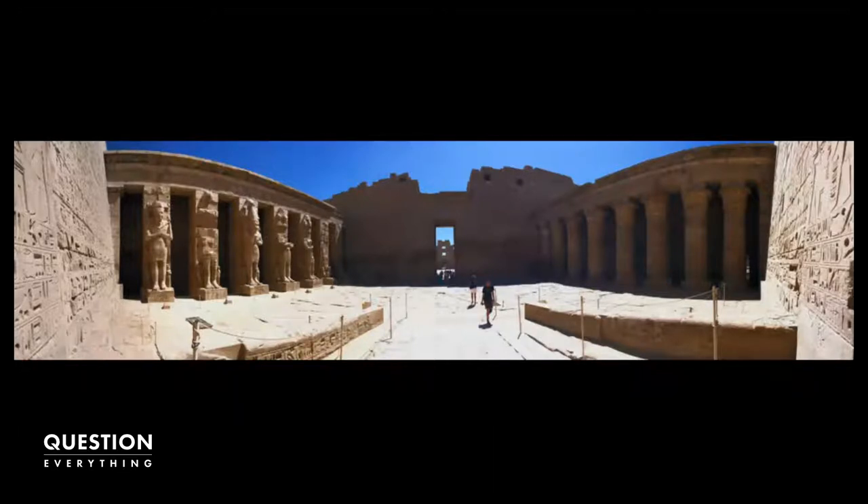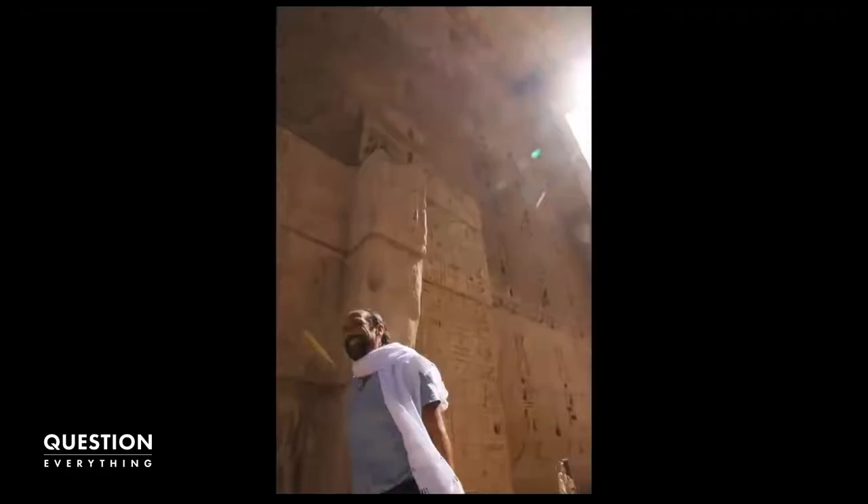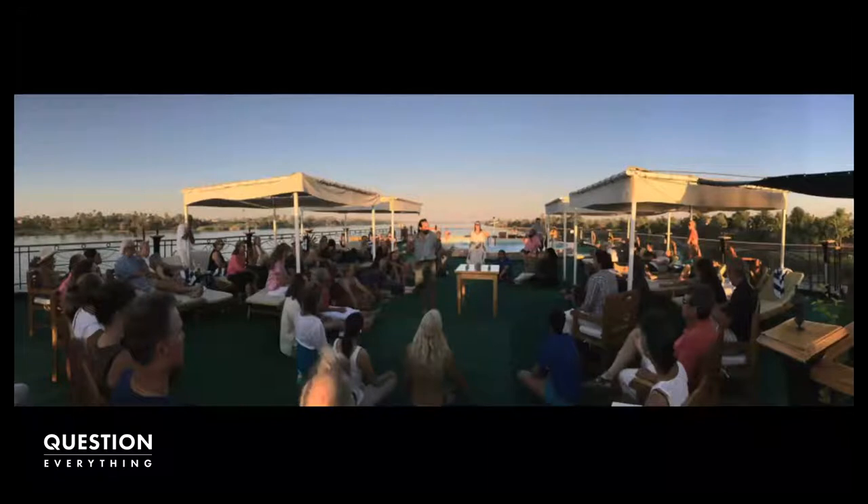We also went to see the Temple of Seti I — again, absolutely no one there, just a dozen of us. Here's a happy Nassim inside the temple at Habu. Then we got onto the boat — the very beginning of the Nile cruise. The top of the boat was open and we could sit up there and have group discussions. Nassim pulled out the crystals, and this was going down the Nile at sunset on the first day — it was fascinating.